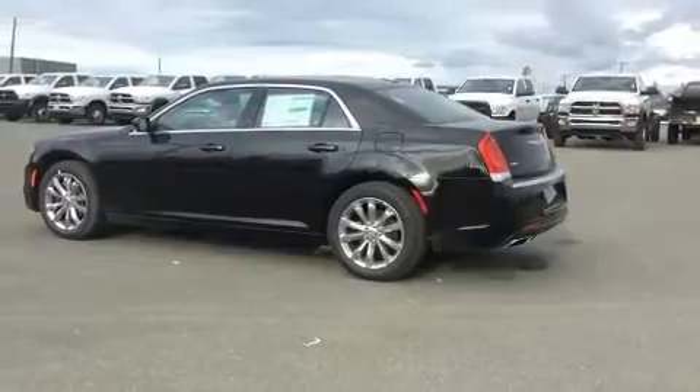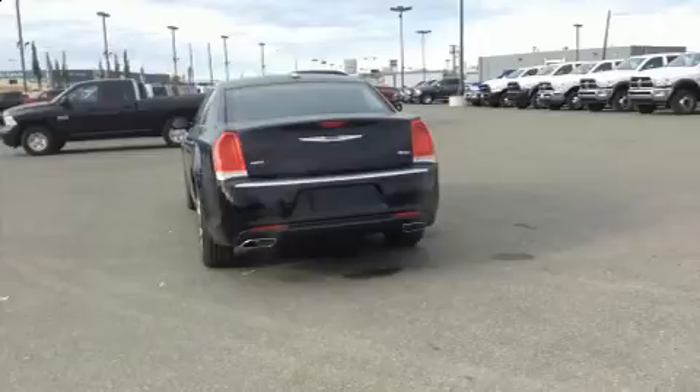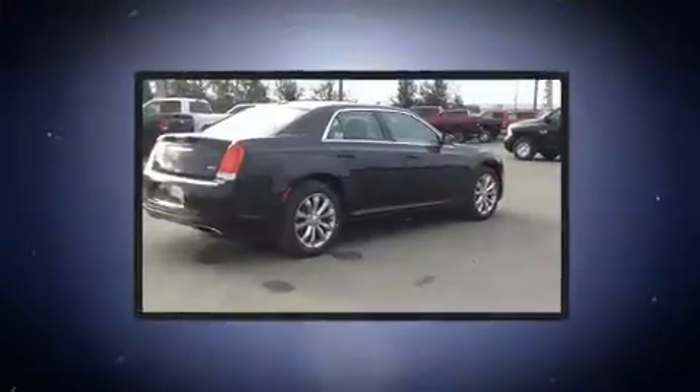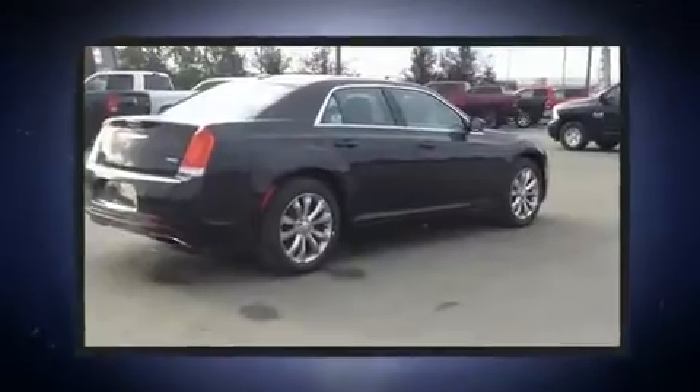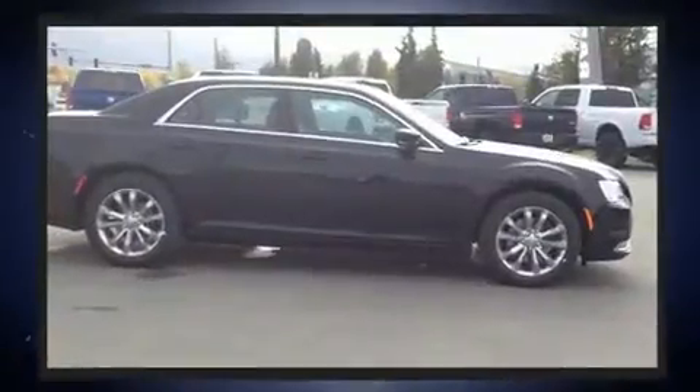Chrysler prioritized practicality, efficiency, and style by including delay-off headlights, front and rear reading lights, one-touch window functionality, an automatic dimming rearview mirror, heated seats, power door mirrors and heated door mirrors, and power windows.